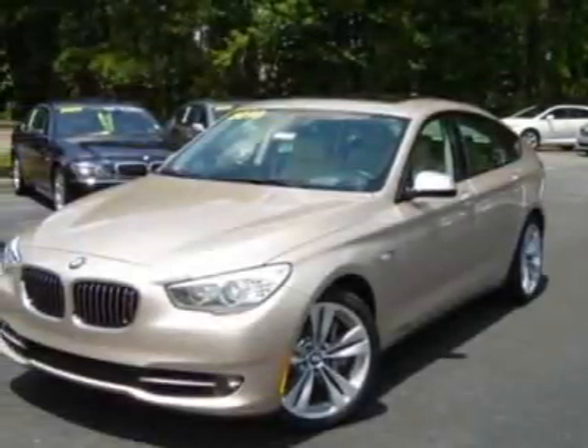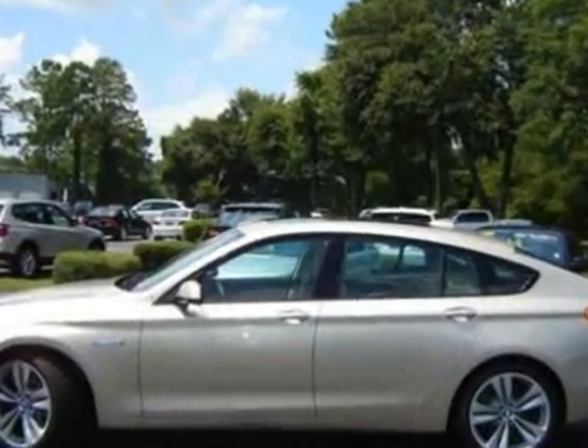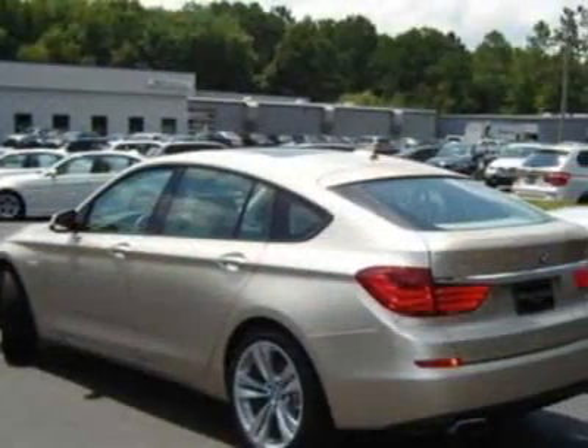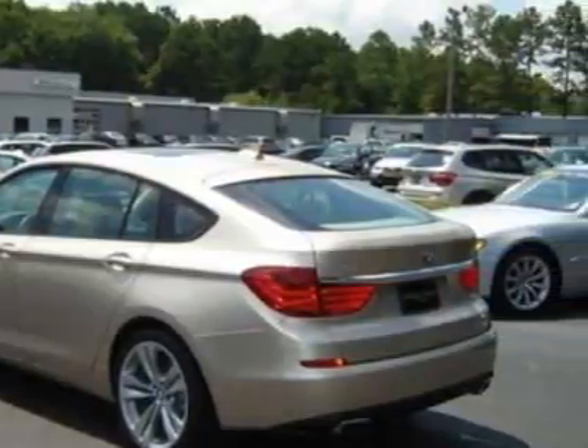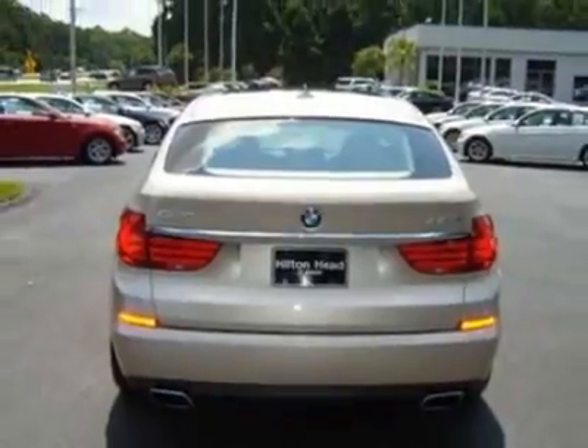Come take a look at this new 2010 BMW 5 Series Gran Turismo. For your protection, this vehicle has a full factory warranty. This vehicle gets an estimated 15 miles per gallon in the city, and an estimated 21 on the highway.